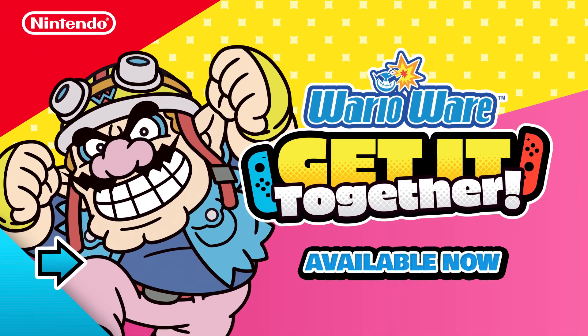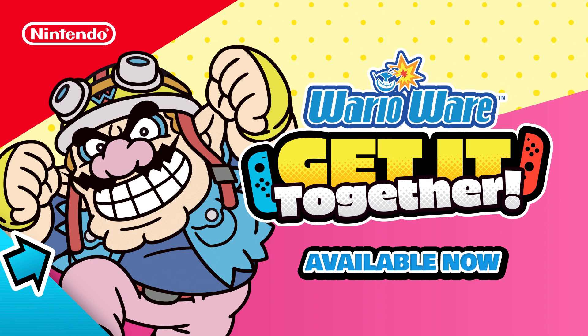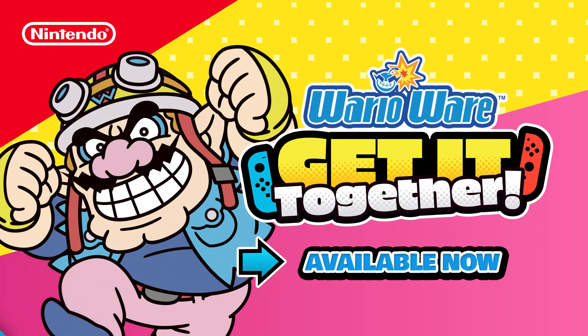For more wacky Wario moments, check out the WarioWare: Get It Together game for your Nintendo Switch system.